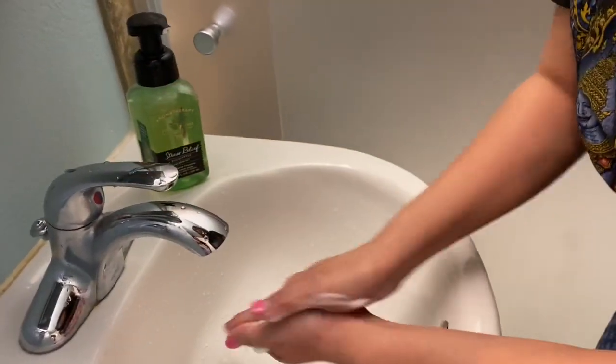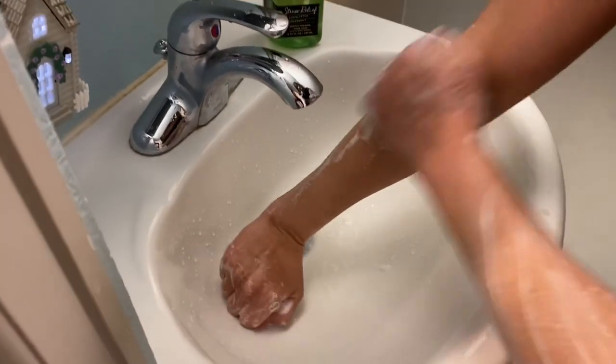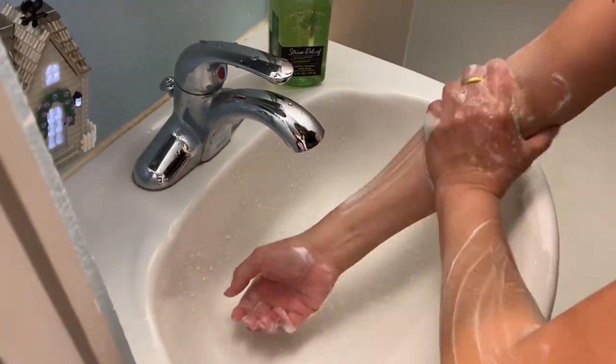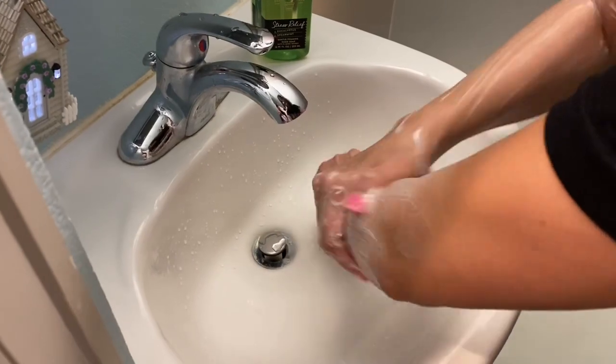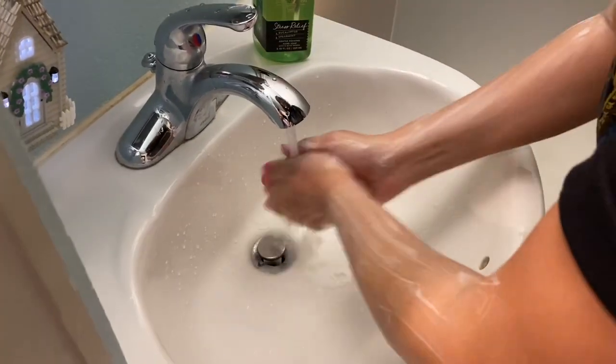After finishing each massage session, therapists must wash their hands following CDC guidelines — at least 20 seconds — and make sure to wash up to the elbows.